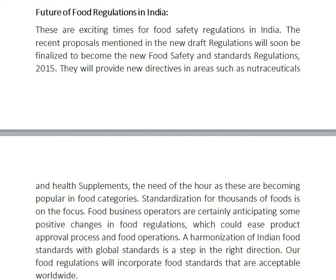Future of food regulations in India: these are exciting times for food safety regulations. The recent proposals in the new draft regulations will soon be finalized to become the new Food Safety and Standards Regulations in 2015, providing new directives in areas such as nutraceuticals and health supplements. Standardization for thousands of foods is on the focus. Food business operators will be anticipating some positive changes in food regulations to ease product approval processes and food operations.